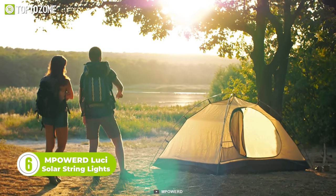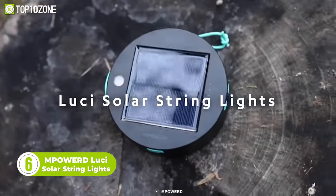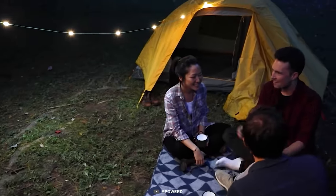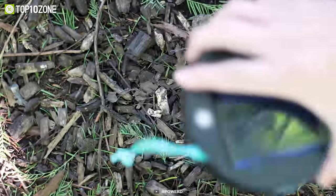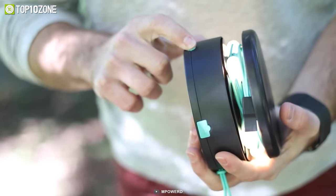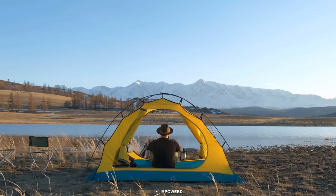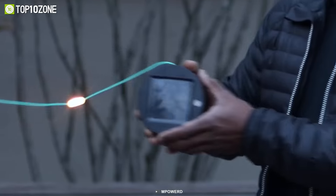Harness the power of the sun to illuminate your campsite. Meet the M-Powered Lucy solar string lights, which hang on trees or your tent to have a fun time with family and friends. This camping gadget is lightweight, portable, and packed full of power. It's thoughtfully designed for everyday use — whether you're venturing off-grid or camping by the river, the Lucy solar string lights will make your life a little easier.